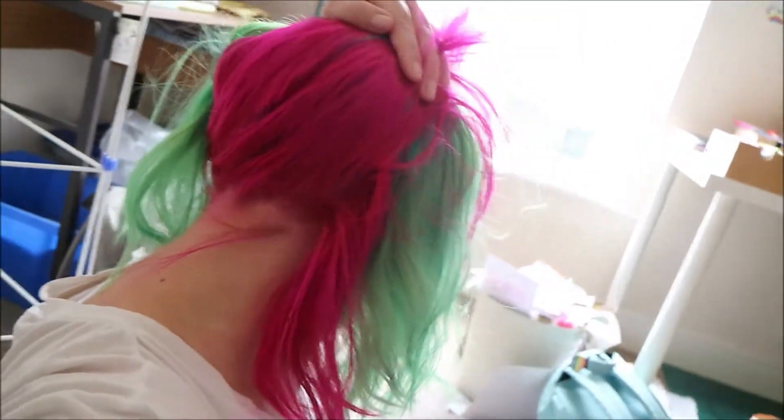From the front where my hair's tied up it will look all green, and then from the back it will look all pink.